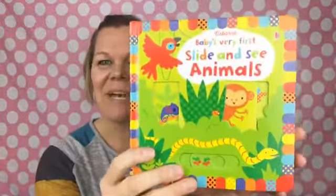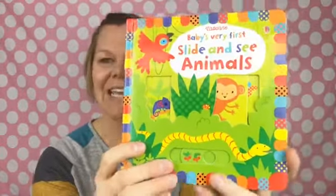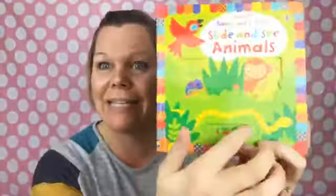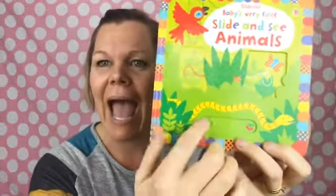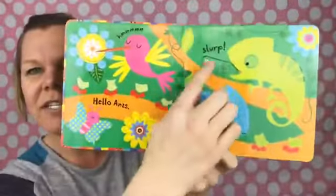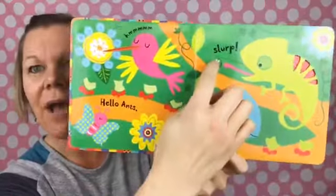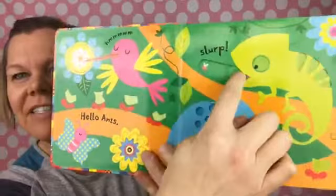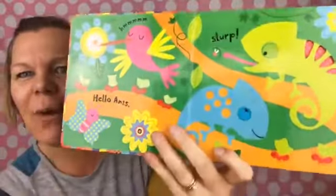Oh, slide and seek! Baby's Very First Slide and Seek. This book right here is $15, so I mean — the whole kit's $40 and this book alone is $15. Look at that! You slide it and the little character changes. See the fly? He eats the fly! And look — little meerkats that pop up and down. Obviously I like this book, so I think little kids will too.